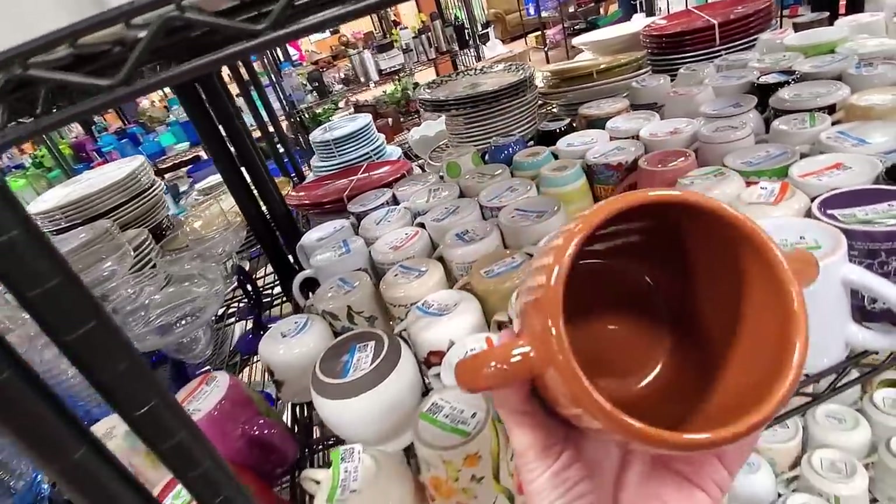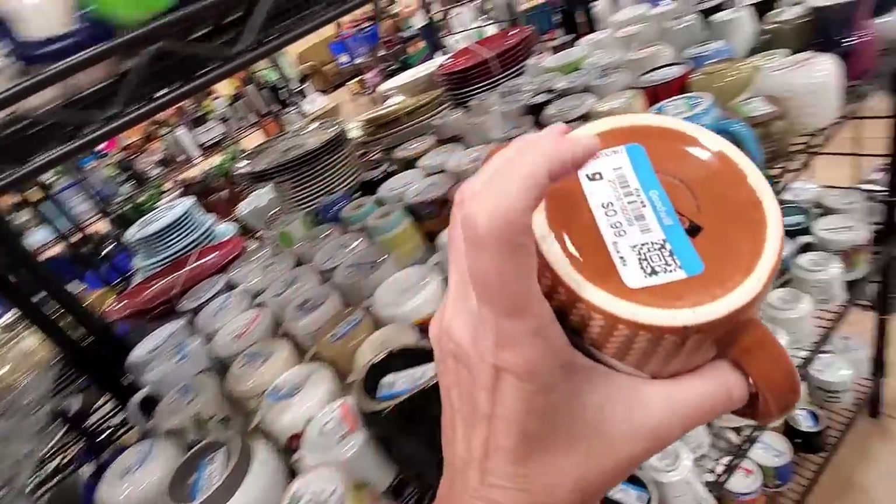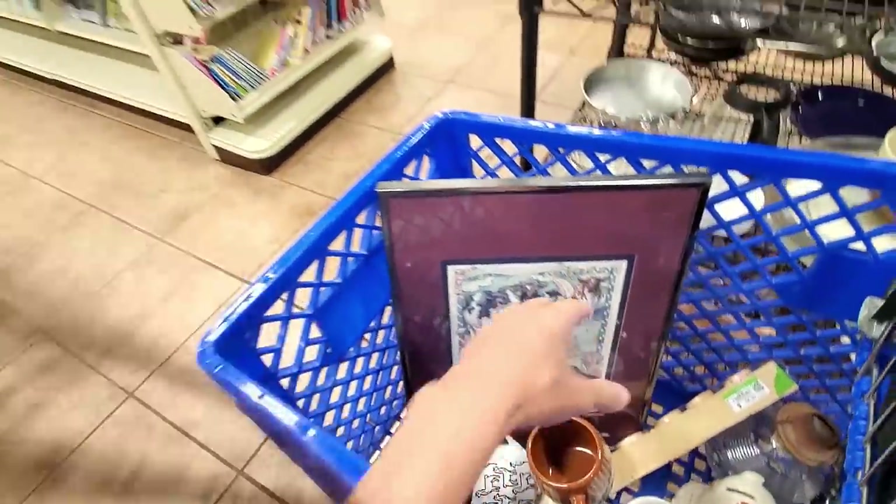It's a sock monkey double handle for 99 cents. Of course I'm going to get the sock monkey for 99 cents.